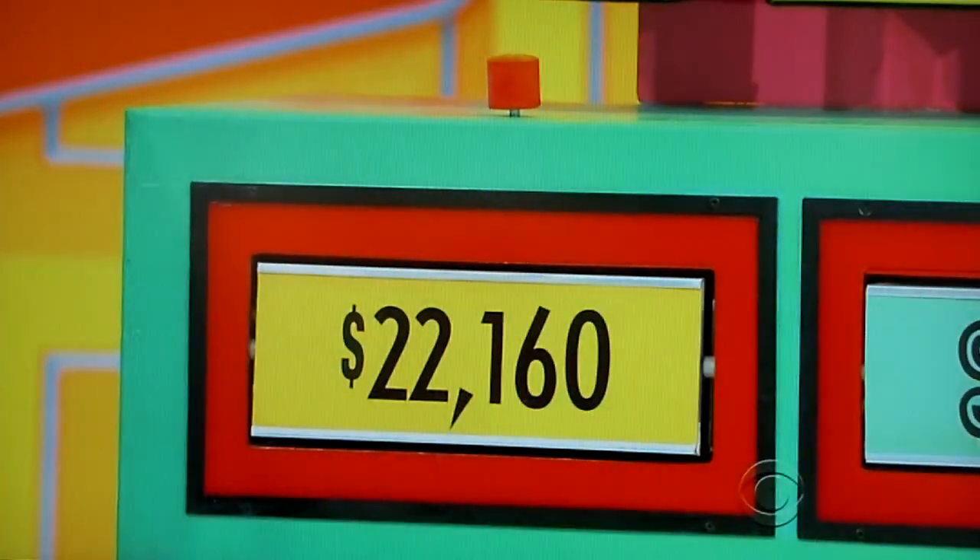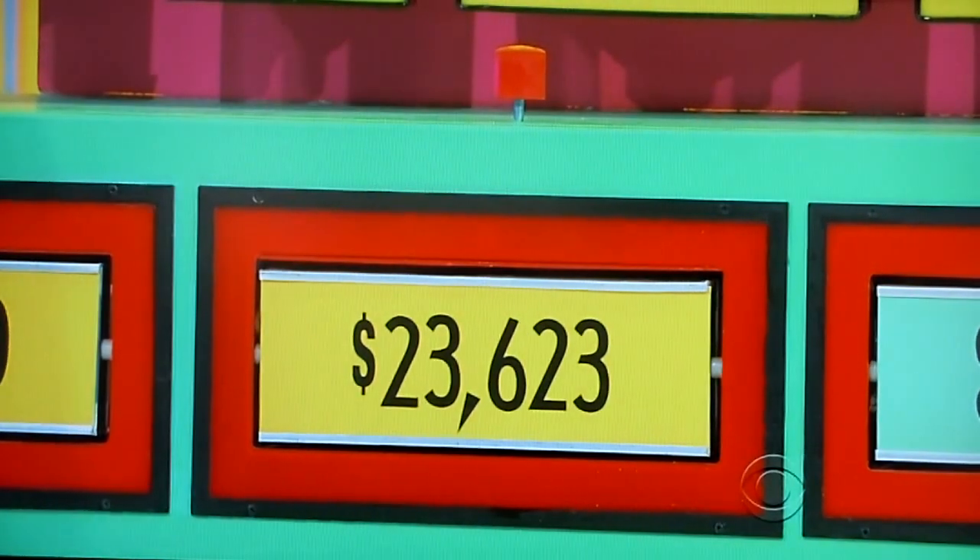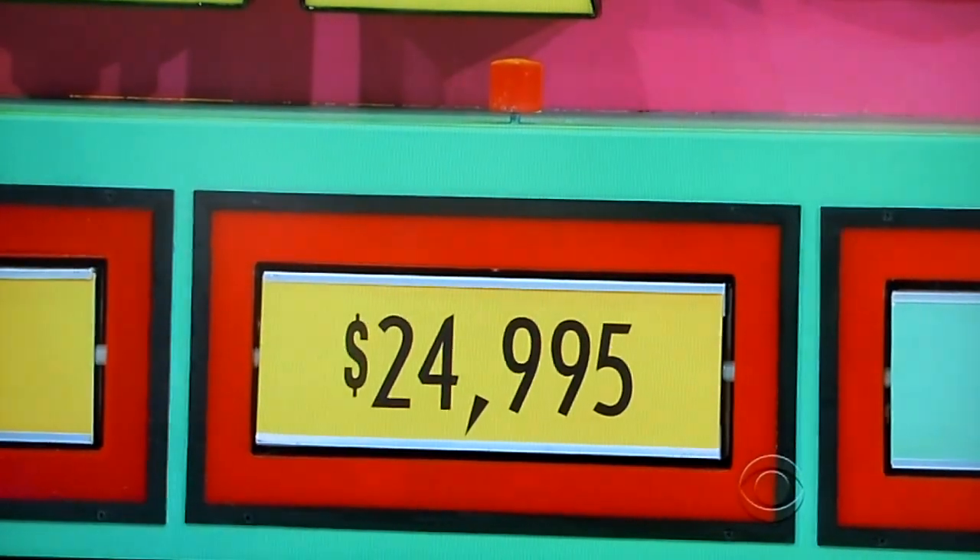You ready, Emily? I am so ready. Here we go. It's $22,160. Keep going. $23,623. Go. Keep going. $24,995.